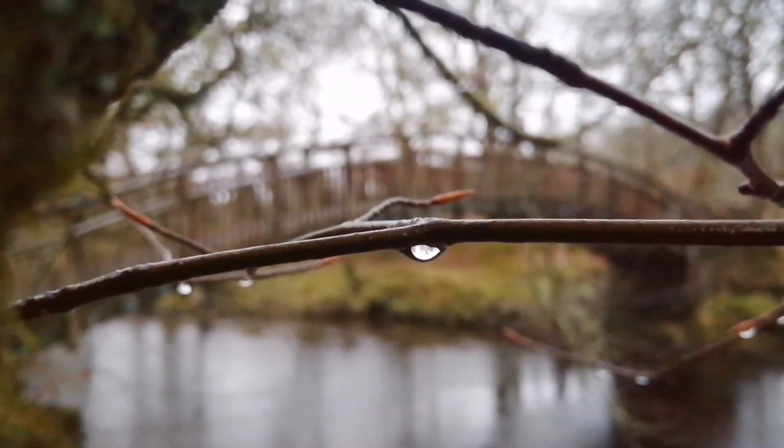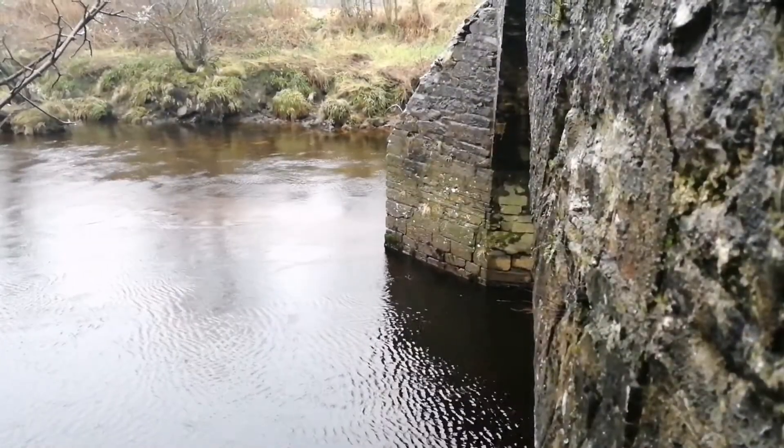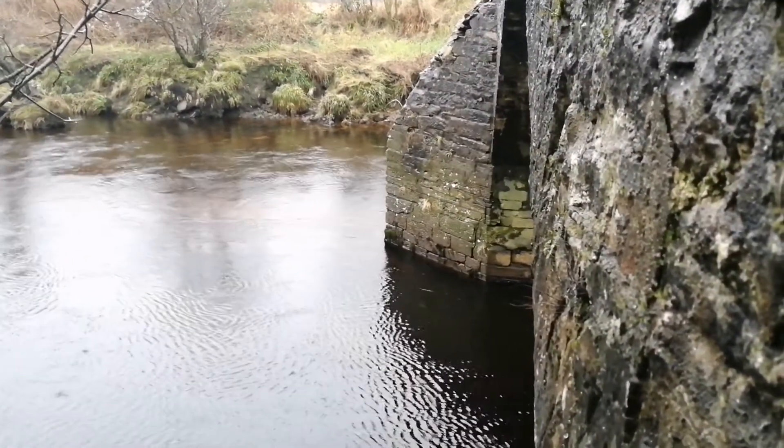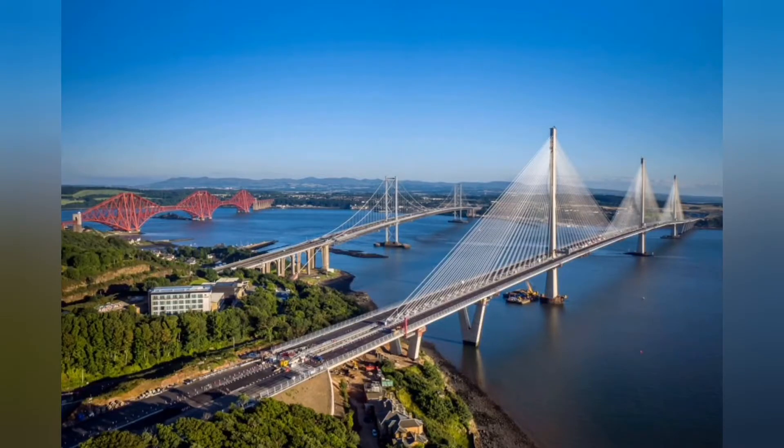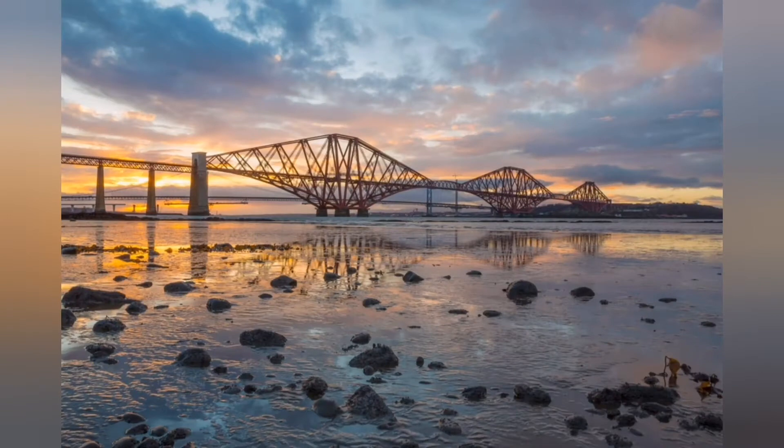As the river continues eastwards, it eventually goes through the Kincardine estuary, and here it starts to flow underneath some of the most famous bridges in Scotland: the Clackmannanshire Bridge, the Forth Road Bridge, the Queensferry Crossing, and probably the most famous and most photographed bridge of all in Scotland — the Forth Rail Bridge.